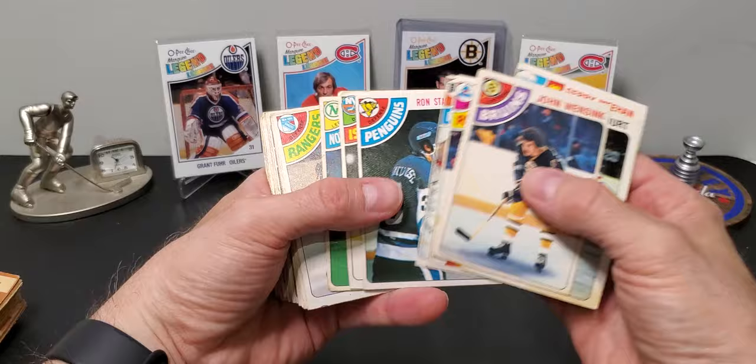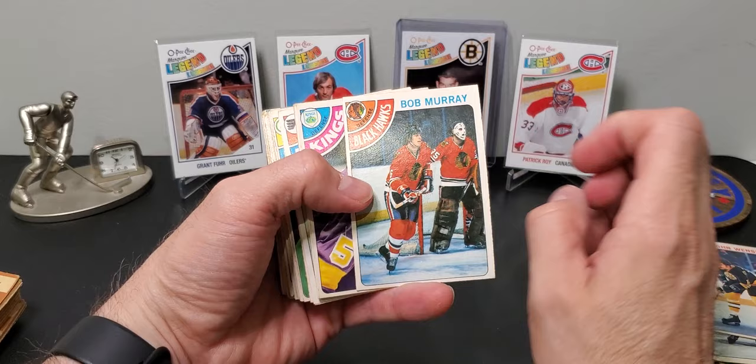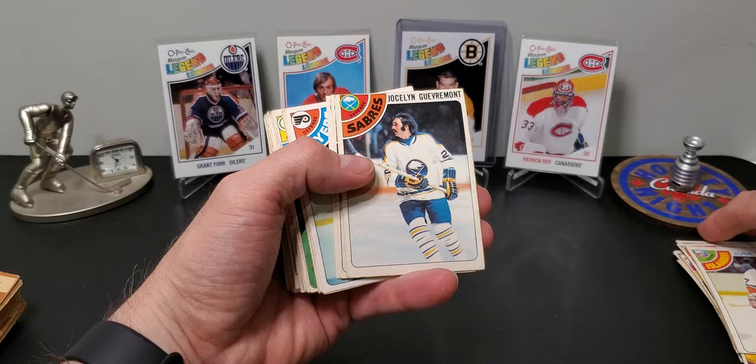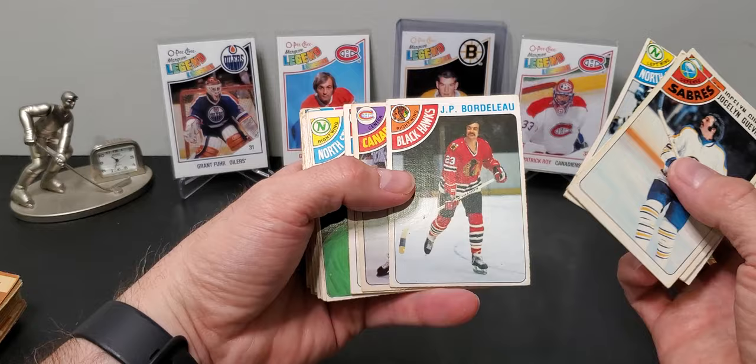Oh, saw the Islanders logo — it's not going to be in here. Maybe that's Tony Esposito in the background with the cool mask. Bob Murdoch. There's another Islanders card — pretty interesting, it says 'unsigned free agent.' They even put 'now retired' on the OPC versions.